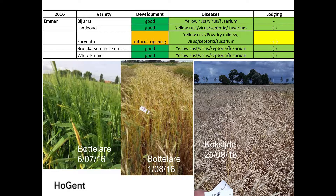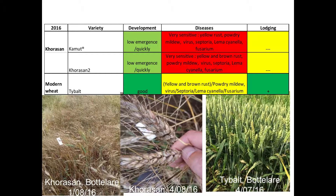For Emmer, there was less lodging depending on the variety, and harvesting was always possible. One variety did have difficulty ripening at harvest. Traditional wheat leaf diseases were present but not at a spectacular level — manageable overall. For Khorasan — and I must mention that Kamut is of course a trademark —